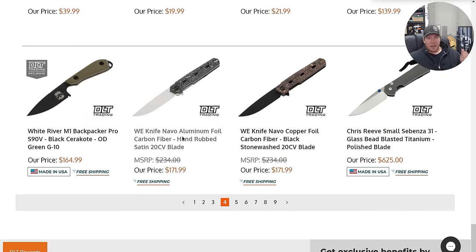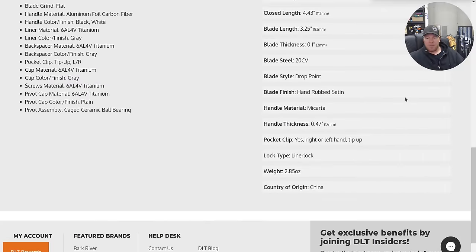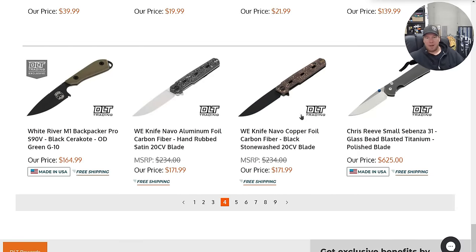The Navo. The Navo is really good. That's a great price for that knife too — that's one of Wee's better-priced knives. I still don't like that they're hitting that at 59 to 61 Rockwell because the geometry is right for 20CV.